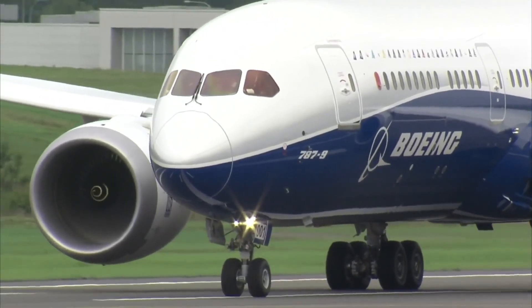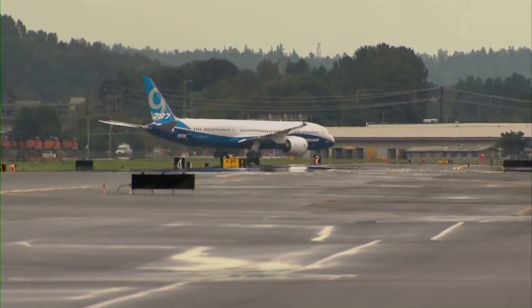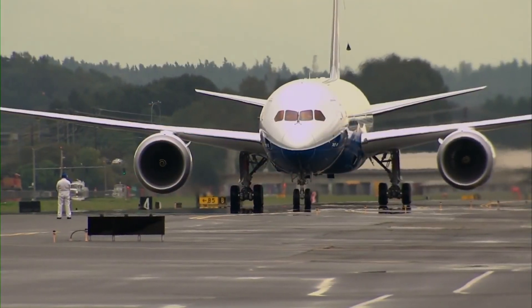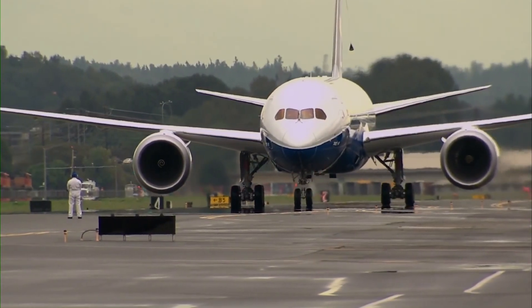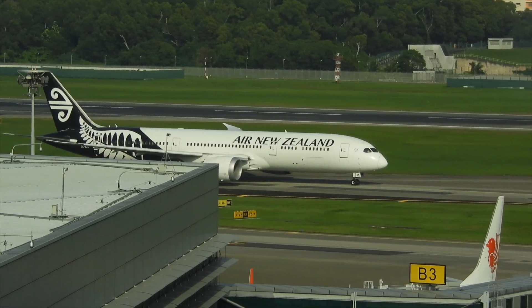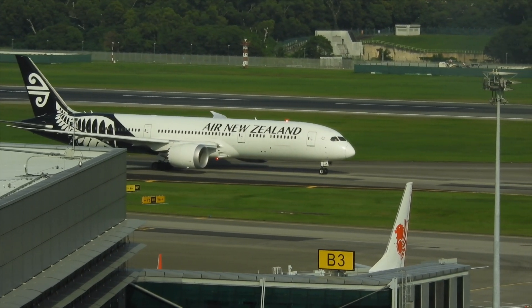Why is the Boeing 787-9 the best widebody post-pandemic? The 787-9 is an aircraft that may not be the most revolutionary, but out of the biggest storm the industry has faced yet, it is the perfect widebody. Here's why.